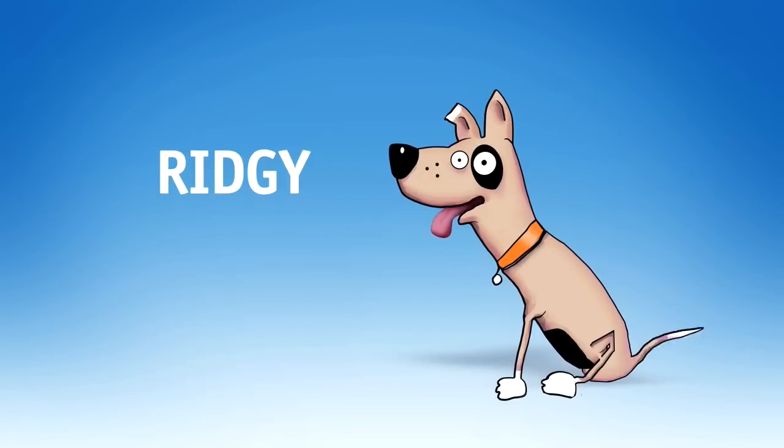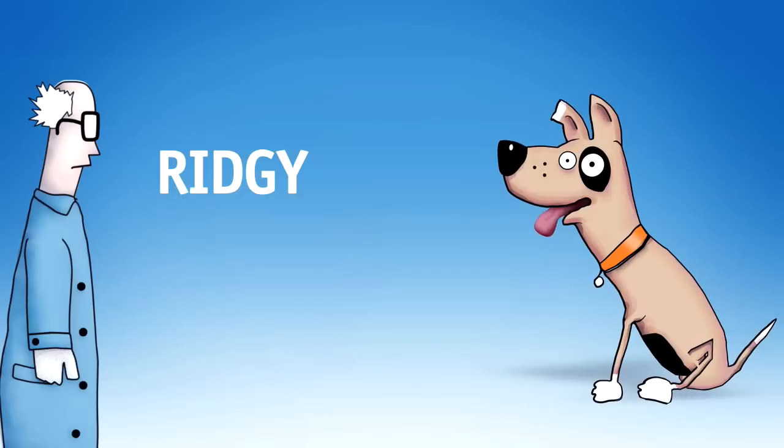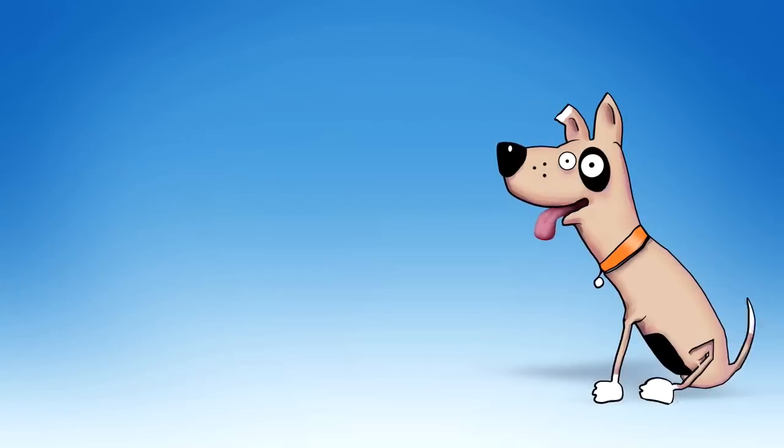This is Ridgey, or as scientists like to call him, the Subtropical Ridge. Ridgey is one of the four major drivers that shapes Victoria's seasonal weather. So let's look at how he does it.